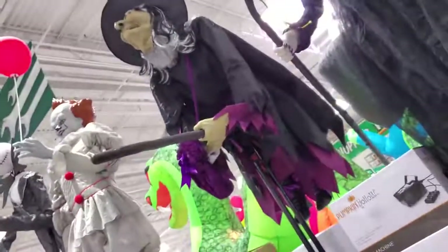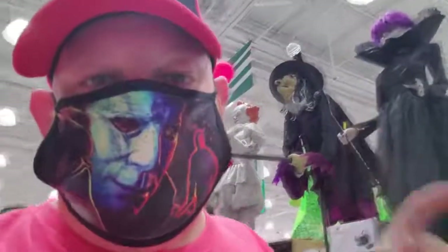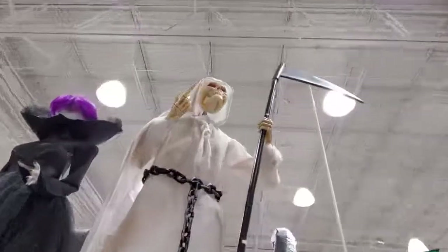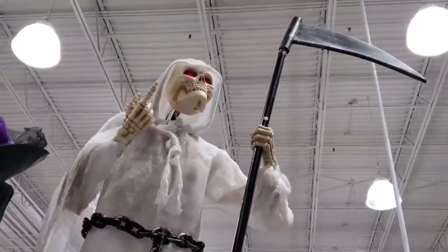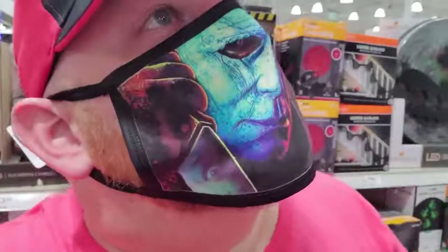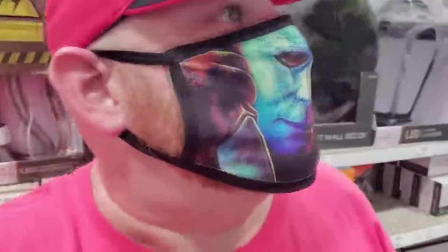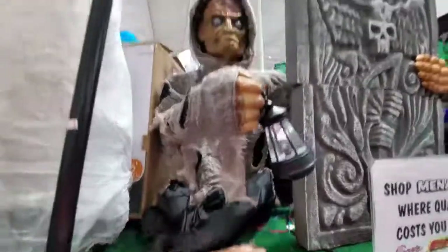Let's check out the witch here. I can't get her to do anything - there's not a button or anything that I see. That's a bummer, I'd love to see her in action flying on the broom. Let's see what this one is - this is the countess. There she goes - her eyes lit up and that was about it. Here's our grim reaper. He's pretty cool. I do wish he was sitting down here so we could get a better look at him. I'll definitely be going to another Menards to see if these are set up on the floor.